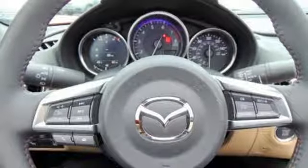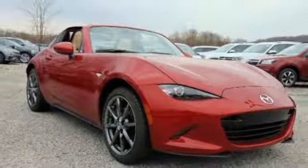The fun in function can be yours today. Come see this MX-5 Miata RF.